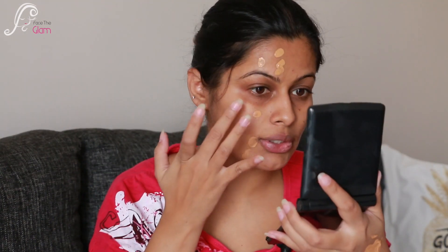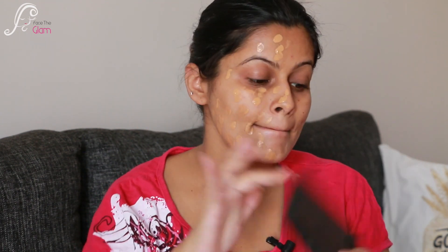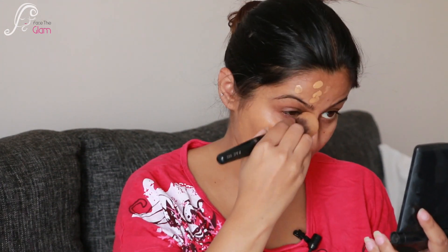I'm going to dot foundation on half of my face and blend it with a brush, and on the other half I'll use just my fingers — no beauty blender today — to show how it works with fingers as well. I'm using my PAC 003 blending brush, stippling and buffing to see how it goes onto the skin.